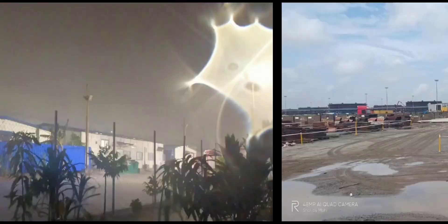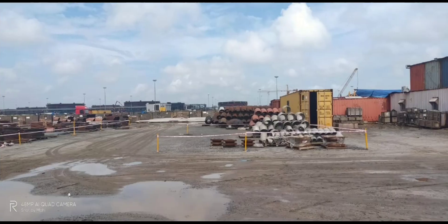This is our camp site. Another view of the yard where the elbows have been stored.